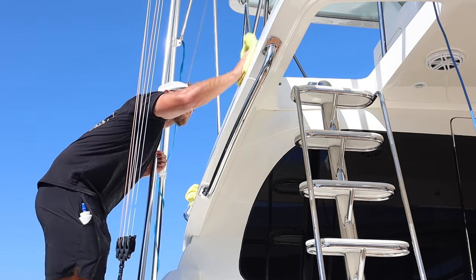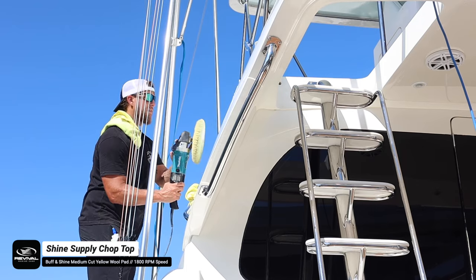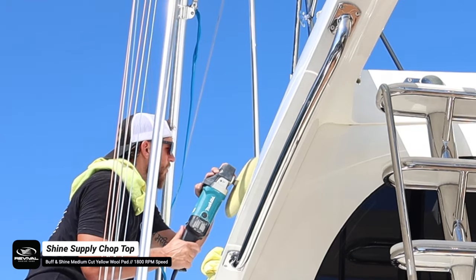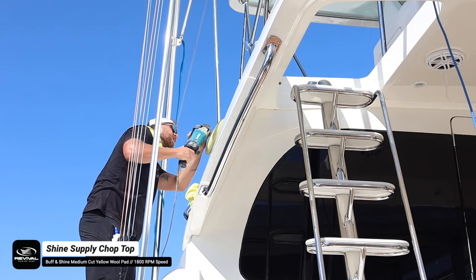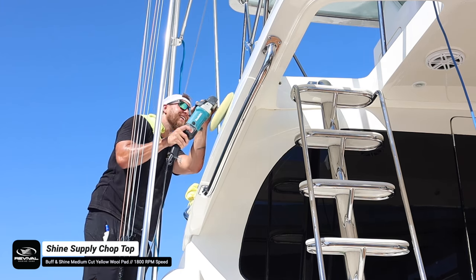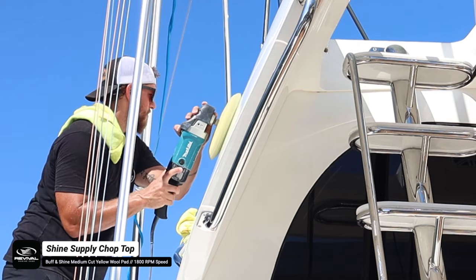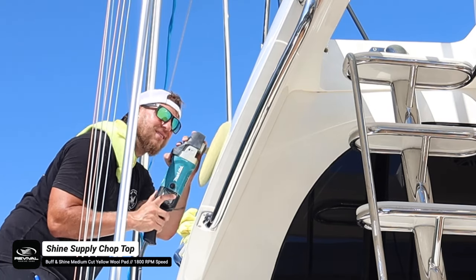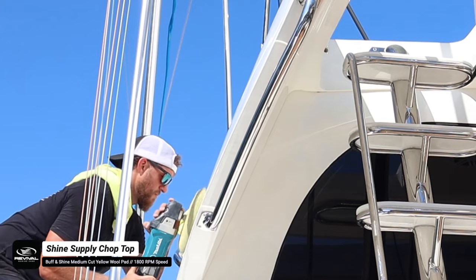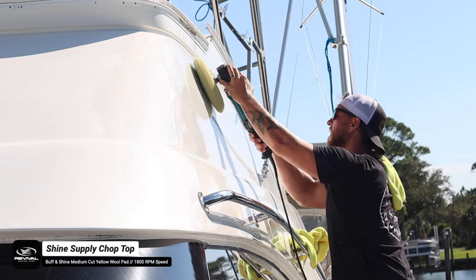While Caleb handles the top, I'm starting our first cutting step on the port side using Shine Supply Chop Top diminishing abrasive compound paired with the Buff and Shine yellow wool pad on the rotary polisher. Chop Top starts as a heavy cut compound and breaks down into a finer and finer polish through the buffing cycle under heat of the rotary, giving a beautiful gloss with minimum holograms. It cuts out heavy to deep swirl marks and scratches left by the previous detailer and removes light to medium oxidation, giving a near-perfect finish.